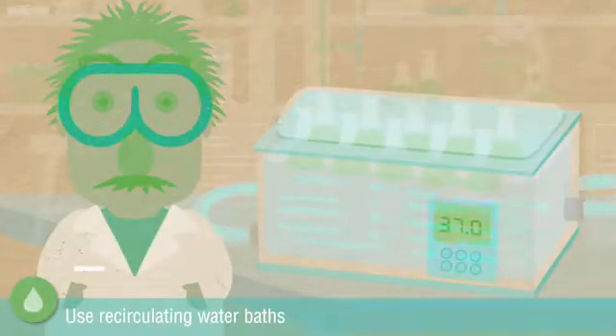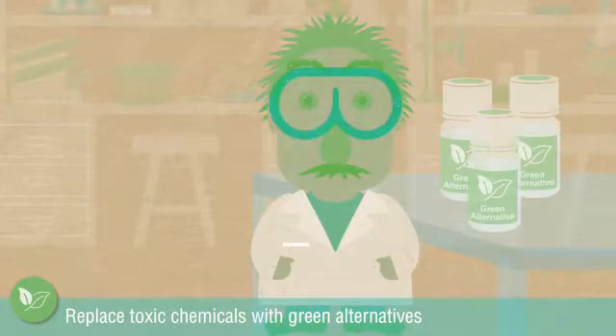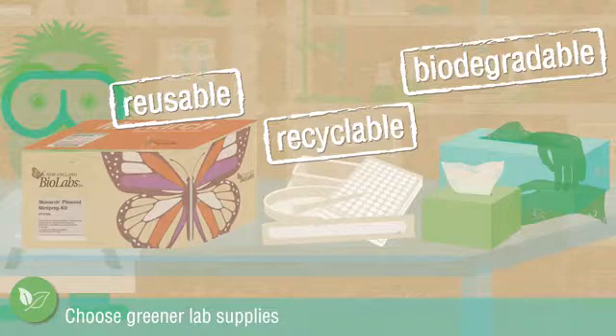Use recirculating water baths. Replace toxic chemicals with green alternatives. Choose greener lab supplies.